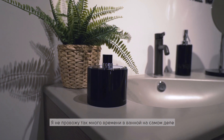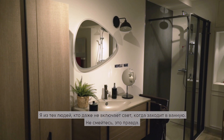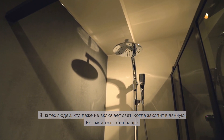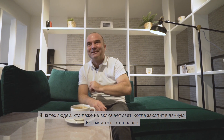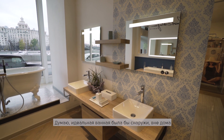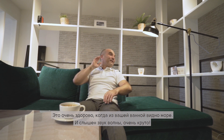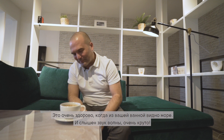I don't actually spend that much time in the bathroom, and I'm somebody who doesn't even turn on the light when I go. I think the perfect bathroom would be an outdoor bathroom — you get a super nice view, open to the horizon, you can see the sea from your bathtub, and you hear the sound of the waves. That's pretty cool.